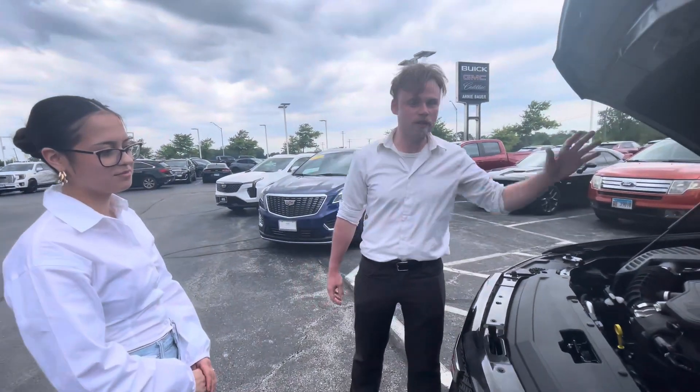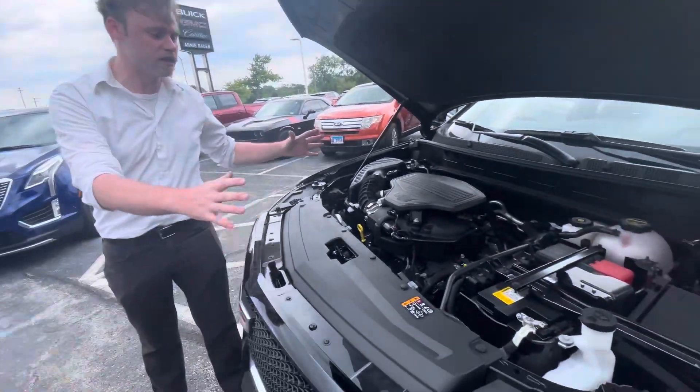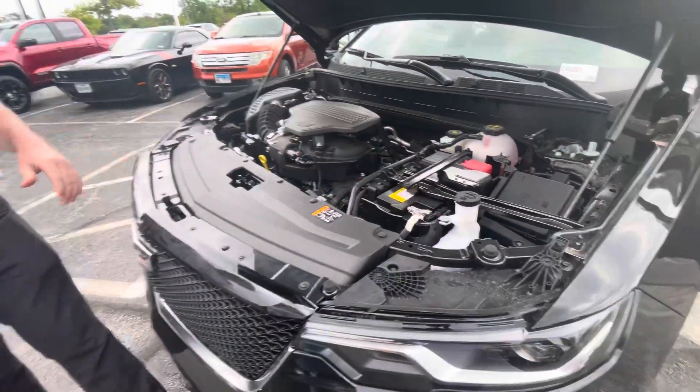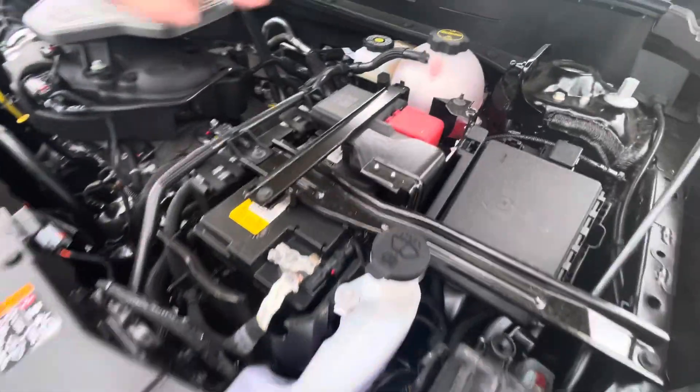Here we have our beautiful 2024 Cadillac XT6. We've got our very clean engine interior — a V6 engine with VVT. We've got our battery over here, windshield wiper fluid here, and coolant there.